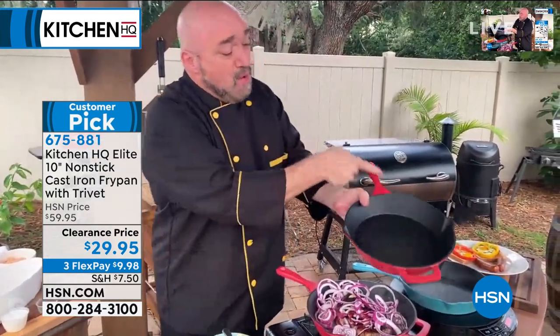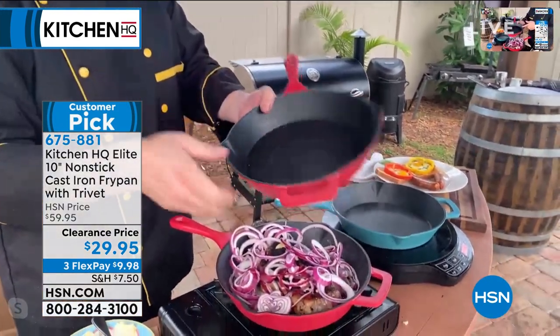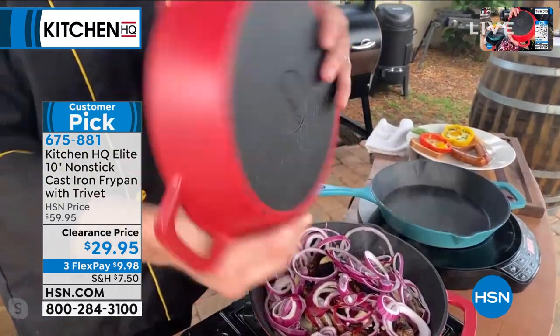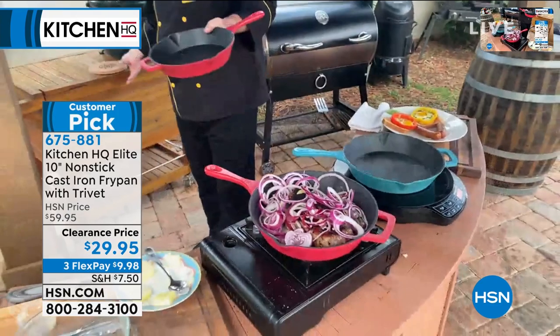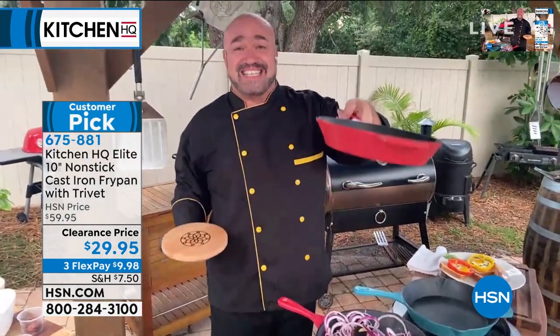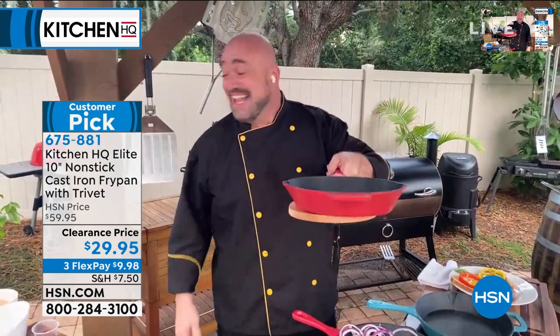Look what we've done for you: one piece, nothing to break, helper handle, pour spouts on each side. This is uniquely Kitchen HQ. You know how much trouble I've gotten putting these things down where I'm not supposed to? Not anymore — you can set it right on your trivet.